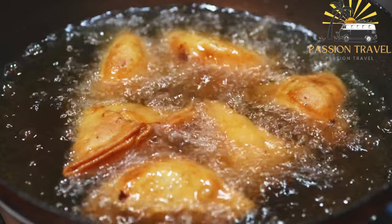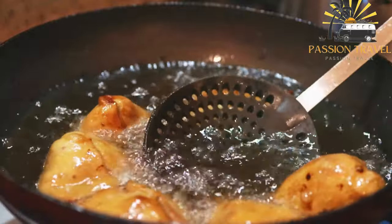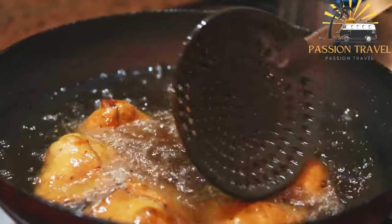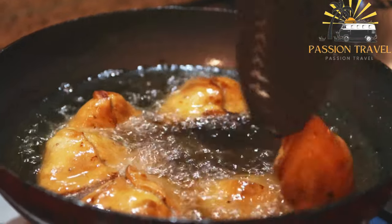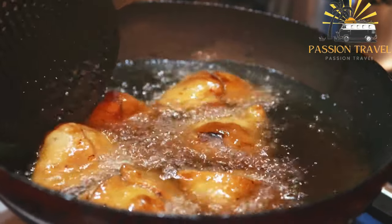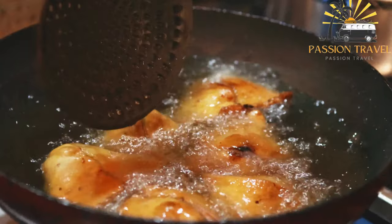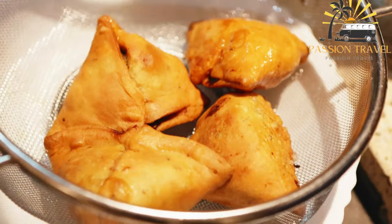Some examples of hidika include fish balls, samosas, and rashi, a type of flatbread. These snacks are usually served as an appetizer or snack and can be found in many local cafes and restaurants in the Maldives. They are often enjoyed with tea or coffee and are a popular choice among locals and tourists alike.